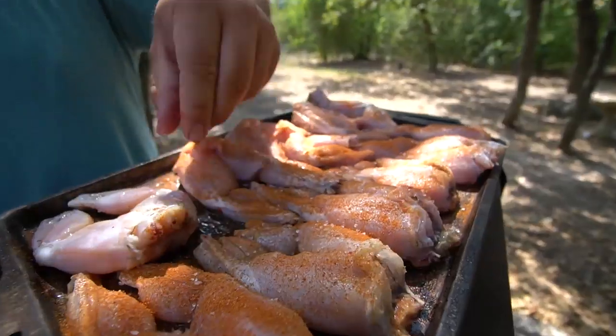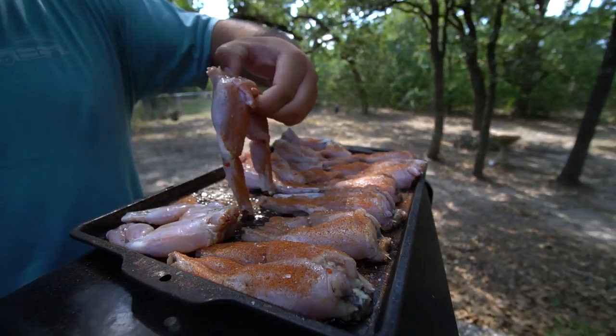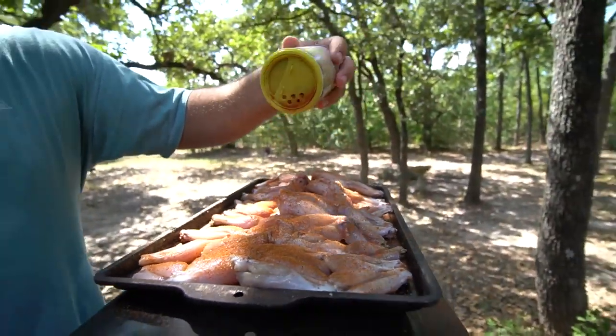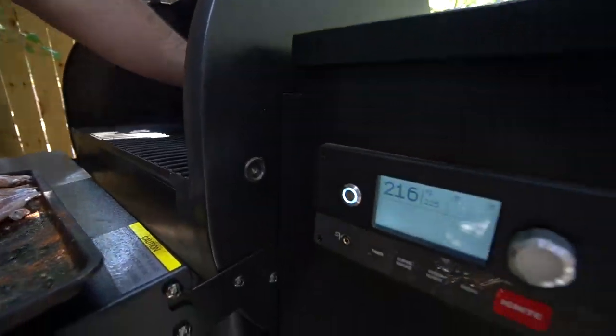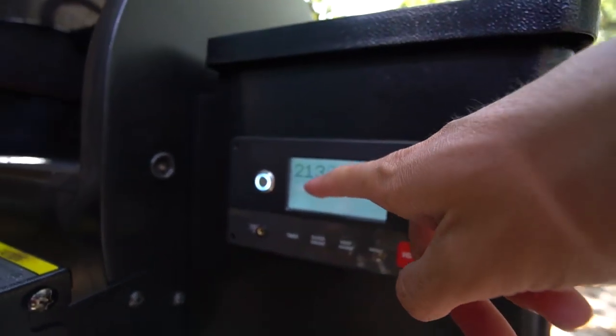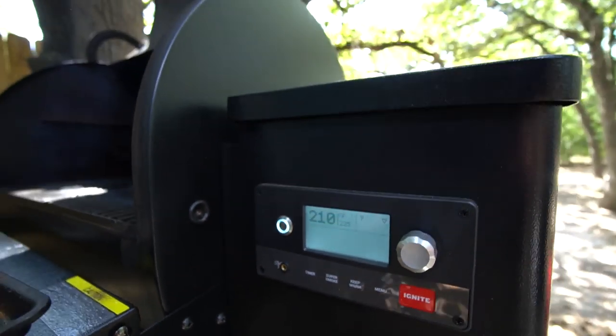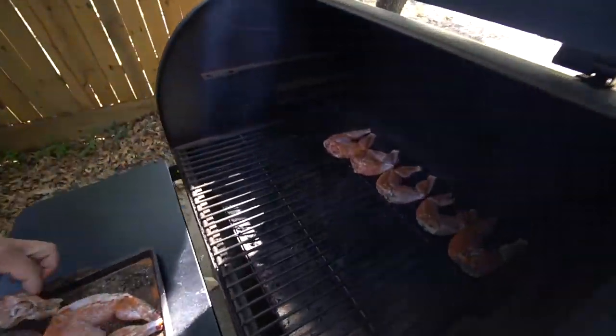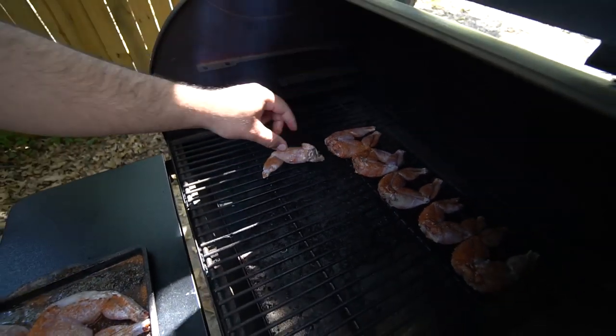We marinated them in Italian dressing and now we're putting salt, pepper, and some blackening rub on them. Do we know exactly what we're doing with frog legs? Not exactly, but we know what we're doing with meat in general and this doesn't look that different — it looks like a chicken wing. Look at that — a nice even spreading of blackening rub. It's set to 225 at super smoke. We're going to leave those on for 45 minutes or until the internal temperature reaches 165 degrees.